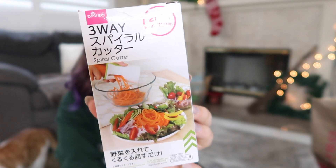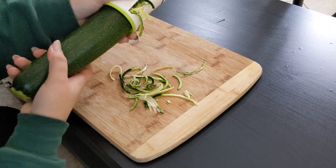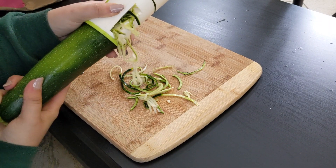This is the first one — a three-way spiral cutter. I feel like this is something you can get in the United States, but I don't know if you'd find it at the dollar store. My cats are going to be invading my space the entire time. So we're going to make some zoodles. It says three-way: noodle thick cut, noodle thin cut, and spiral cut. I don't know how to take this part off.